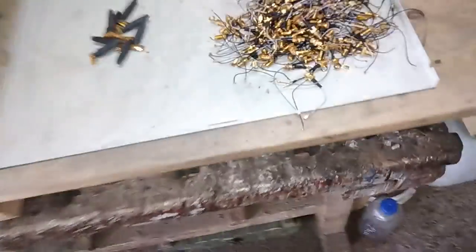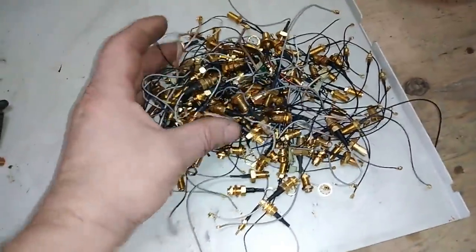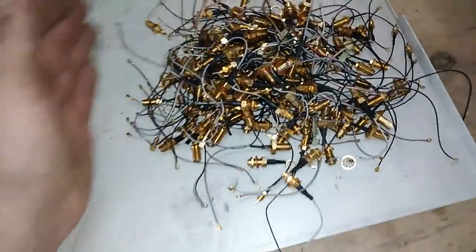And this is a little bonus — you see, all these connectors, already in the box.